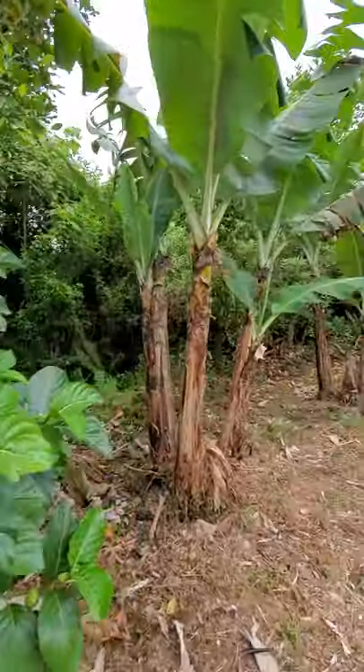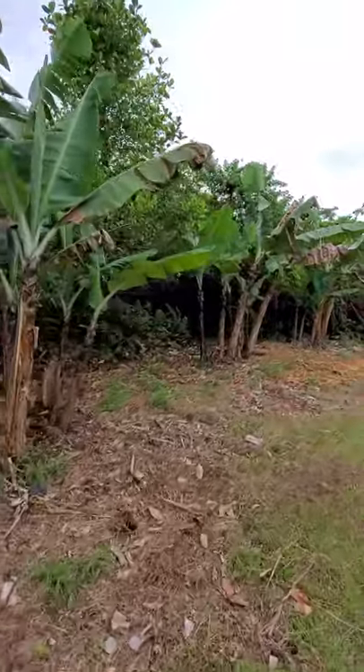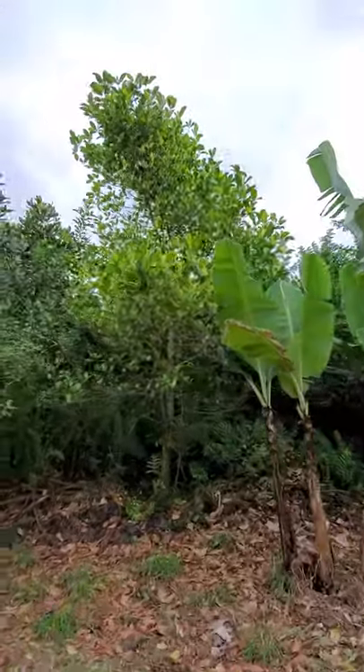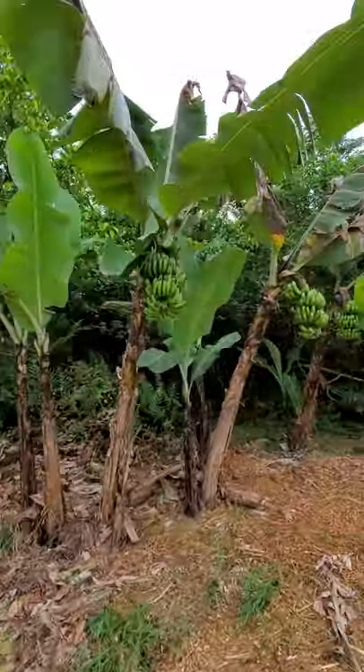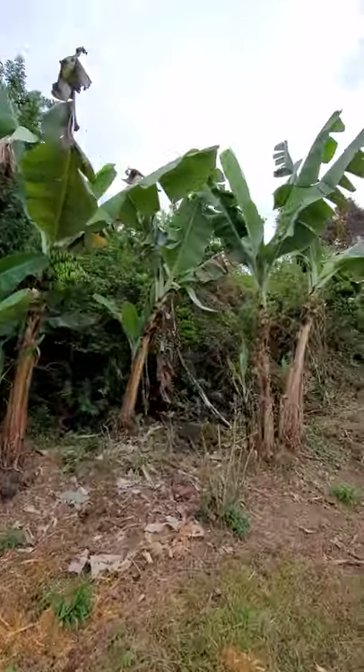Here's some bananas — I harvested a stalk, it's up at the house, maybe I'll take a photo of that later. There's another jackfruit tree, but I do have some young banana stalks going off here: one, two, three, four, five, six.